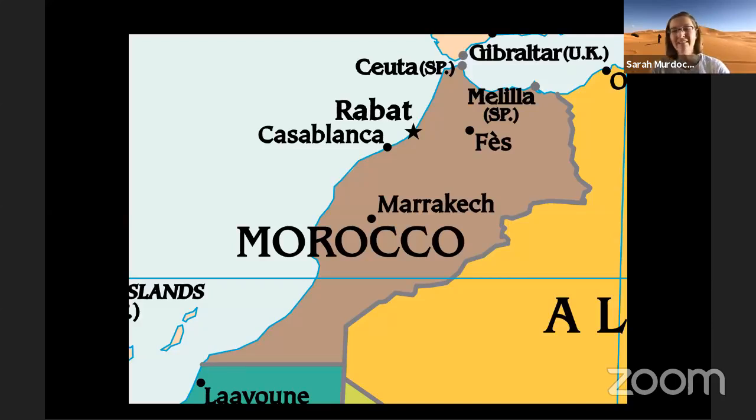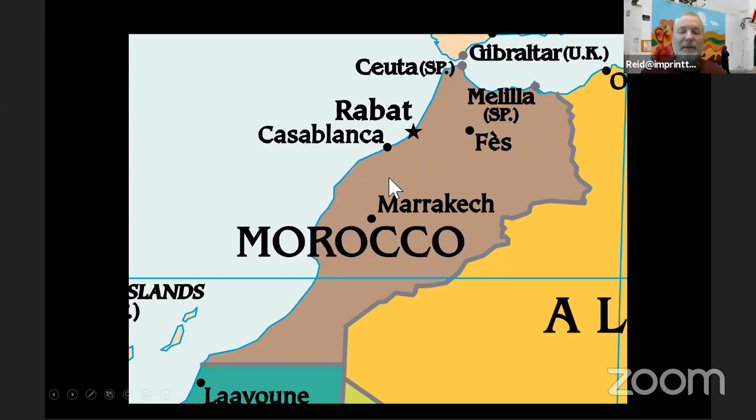We start off with a map of Morocco. Basically what we do on the tour is the north of Morocco. We start up in Rabat in the northwest, loop up to the north, through Fez, all the way down to Merzouga — just to the right of where the last O is in Morocco — for our desert experience, then over to Marrakesh and back to Casablanca. It's a loop of the northern half of the country.